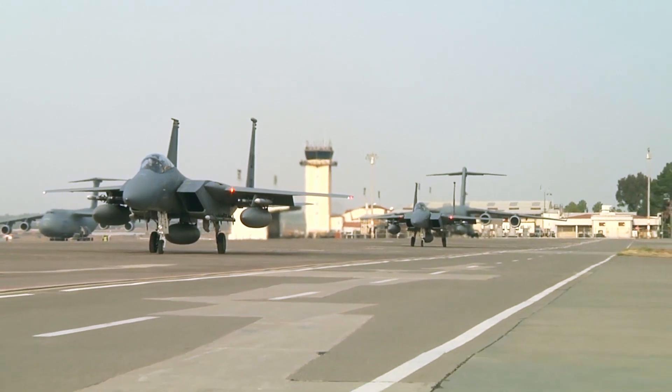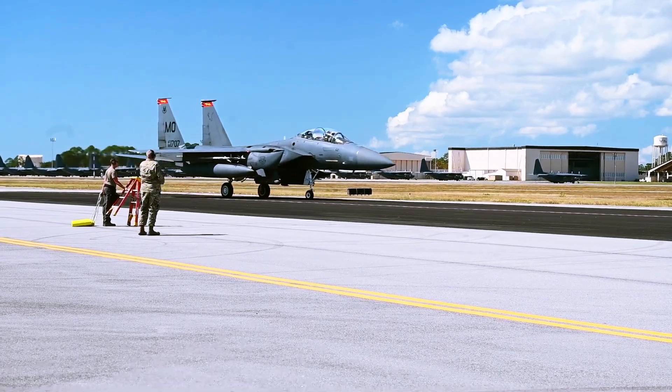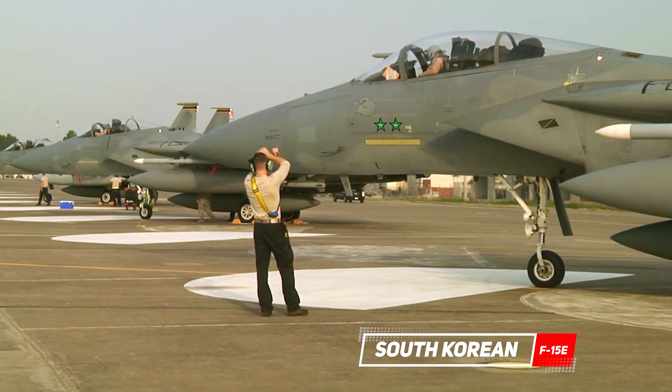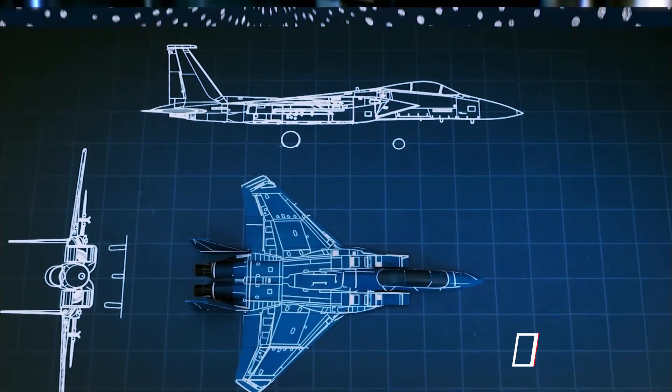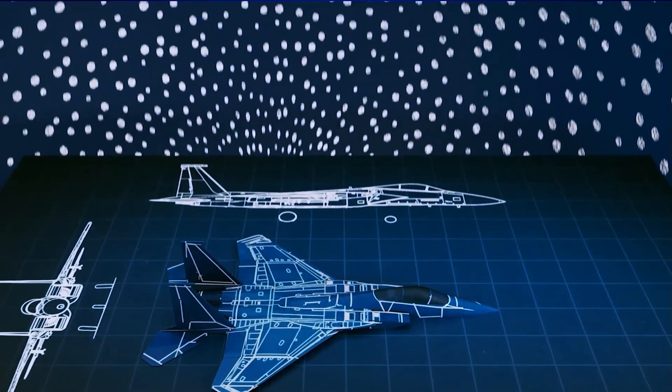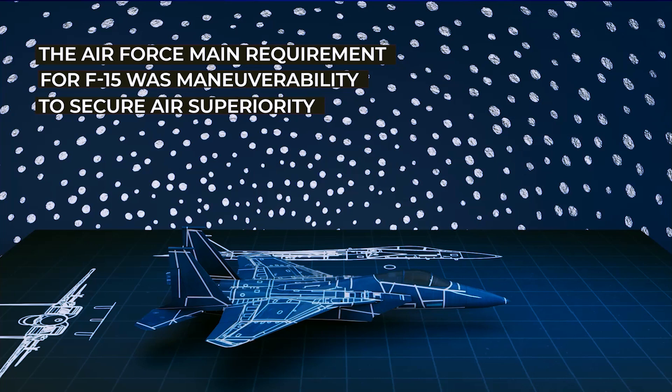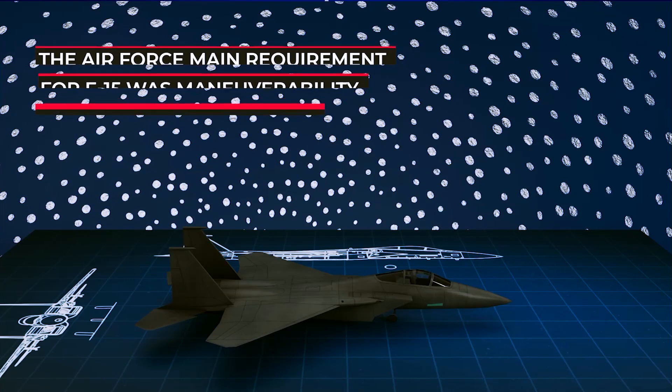The 2040C package is a development of the Silent Eagle upgrade offer for the South Korean F-15E. The difference is that the 2040C will not be given a stealth design like the Silent Eagle, will not include an internal bay weapon, and will still retain the single-seat fighter configuration.